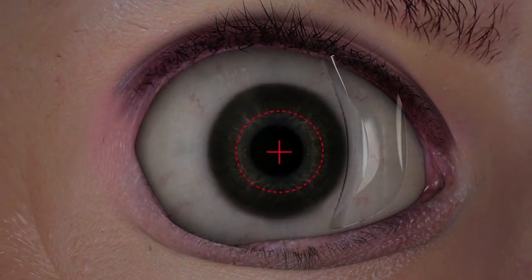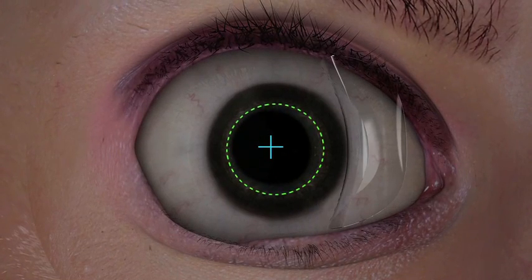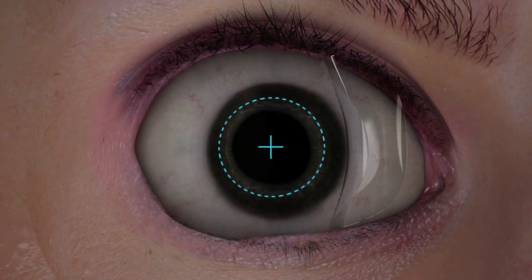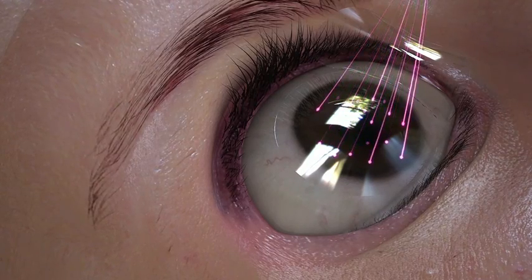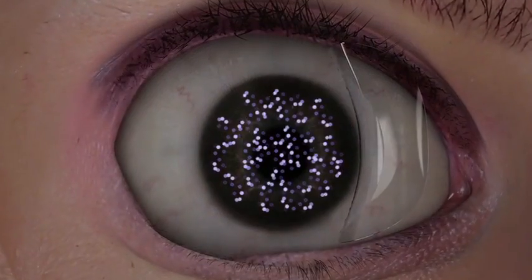Pupil dilation causes pupil centroid shift, or shift in the visual axis. The WaveLight EX500 excimer laser is able to compensate for centroid shift and make necessary adjustments to align with the predetermined treatment profile. The WaveLight EX500 excimer laser maintains a high pulse frequency with a minimized thermal load, allowing only one in five pulses to overlap.